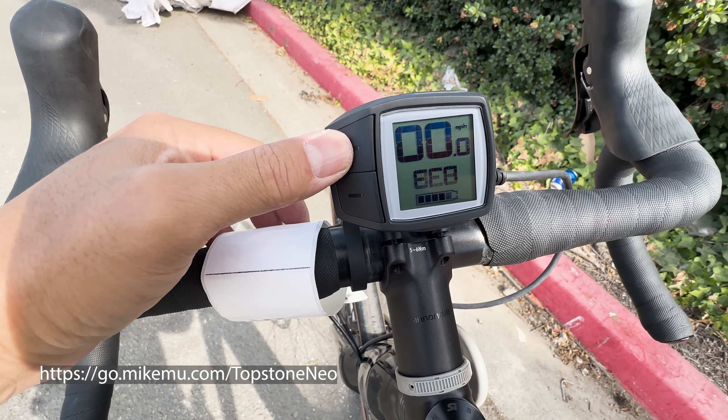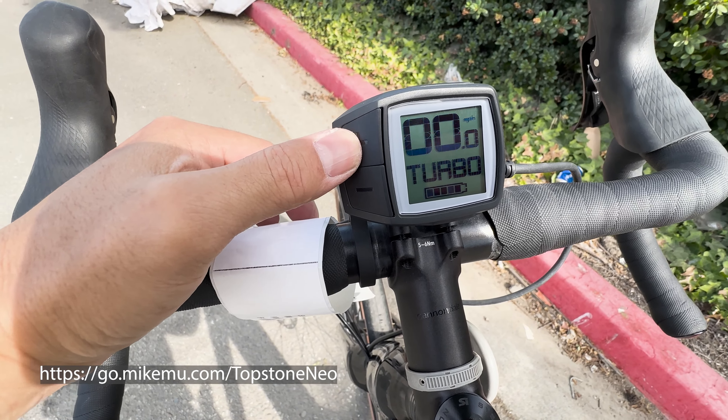The torque sensor system on the Bosch is super smooth. The controls are super simple. You don't really have much of anything else to set on here, and everything just kind of works. I see why people spend a lot more on a Bosch mid-drive system, and it makes sense. The quality of the ride and the whole entire cohesiveness of the system is remarkable.